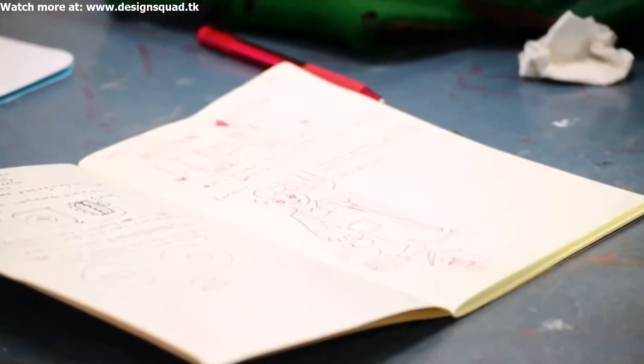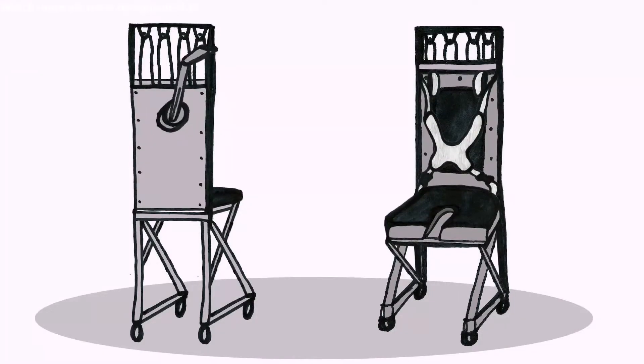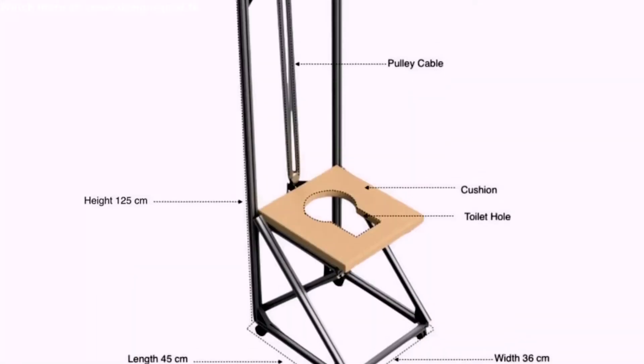We brainstormed our ideas. Eventually we settled on a pulley system, which allows one person to move a child up and down to either a bed, dining table, or toilet. We called our design Uplift.